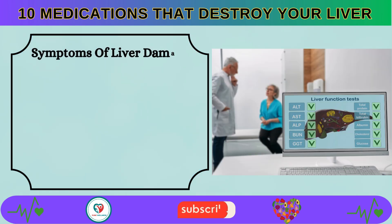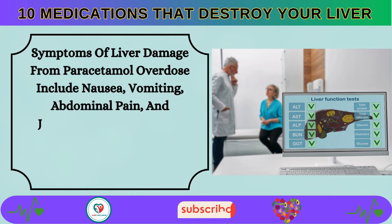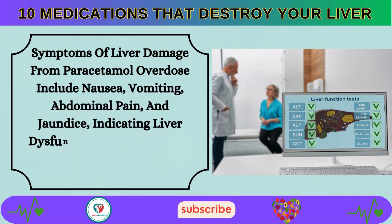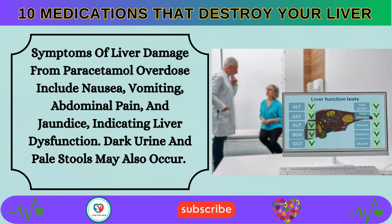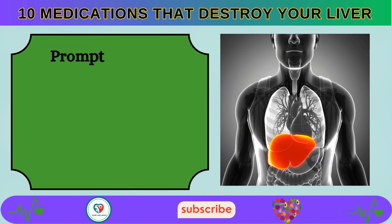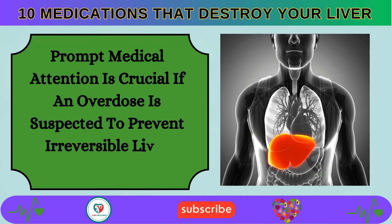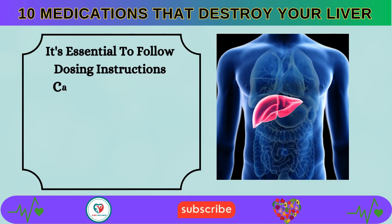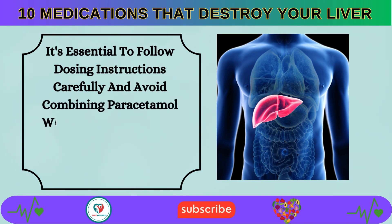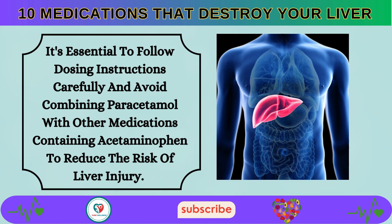Symptoms of liver damage from paracetamol overdose include nausea, vomiting, abdominal pain, and jaundice, indicating liver dysfunction. Dark urine and pale stools may also occur. Prompt medical attention is crucial if an overdose is suspected. It's essential to follow dosing instructions carefully and avoid combining paracetamol with other medications containing acetaminophen to reduce the risk of liver injury.